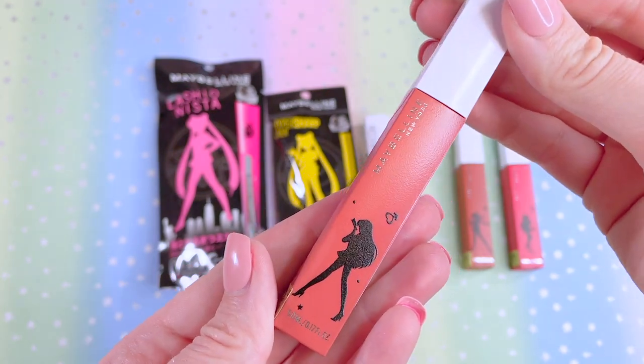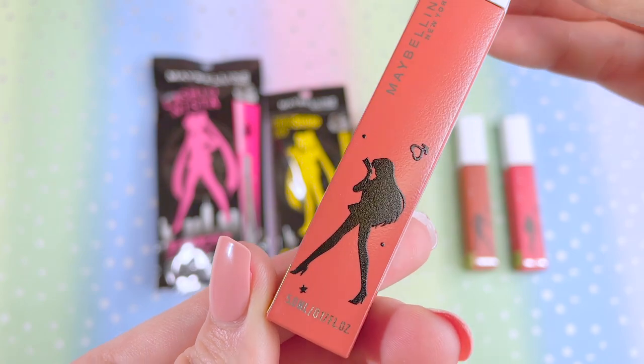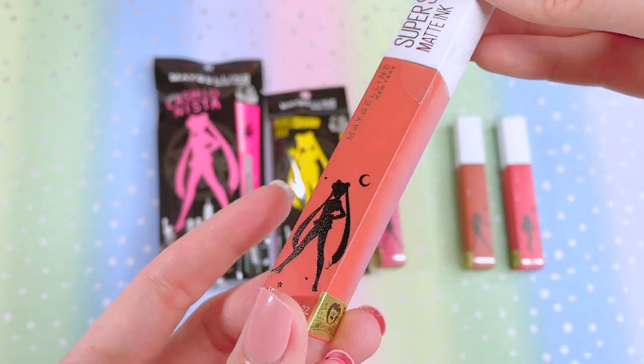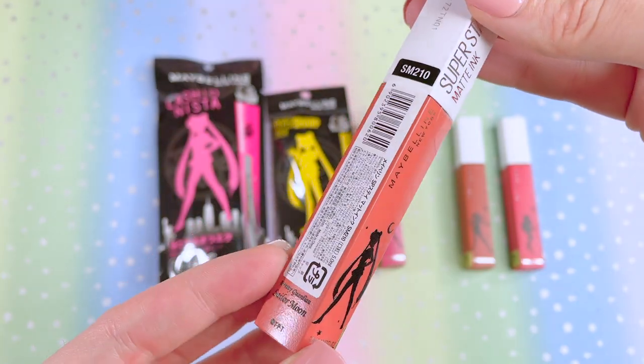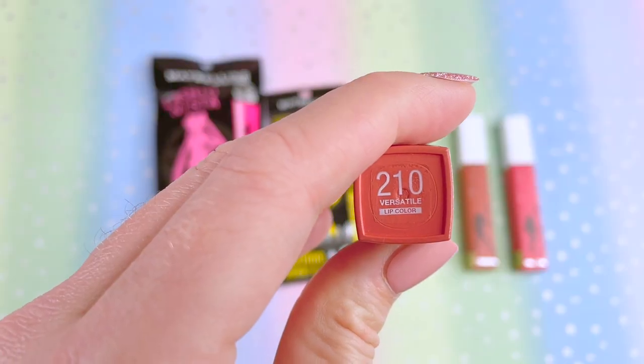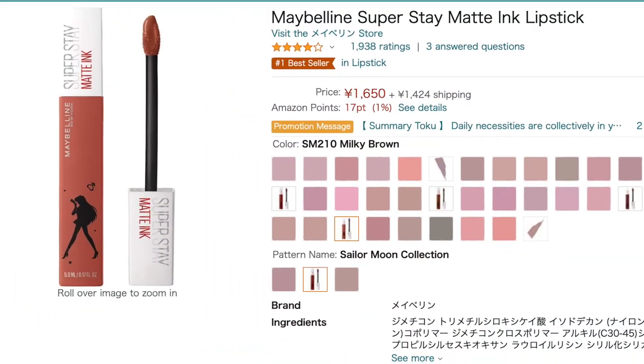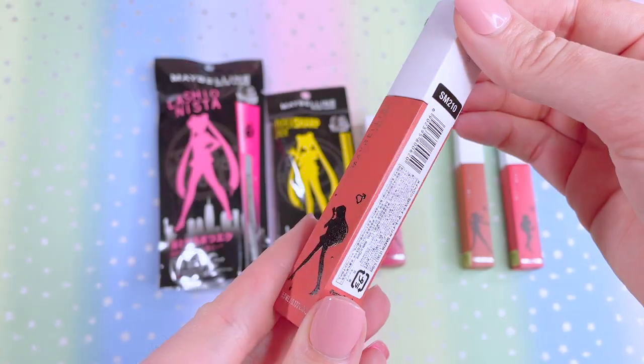Here is Sailor Mars's tube — beautiful printing on the bottle, the Toei Animation sticker, and Sailor Moon featured just like Mercury's. This one is SM-210, called Versatile. They describe Sailor Mars's color as a milky brown, so we shall see.